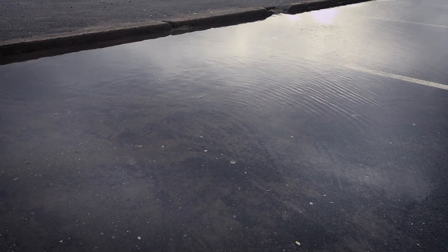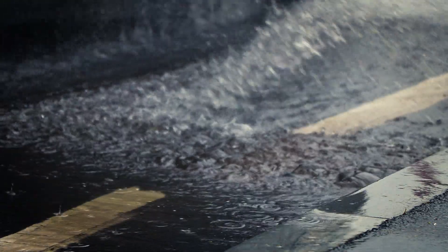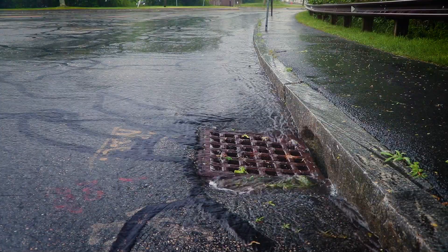And with no place to soak in, the rainwater gathers in puddles or speeds down the road, taking the pollution with it. Flowing from our streets into our coastal waterways, this is where rainwater becomes stormwater.